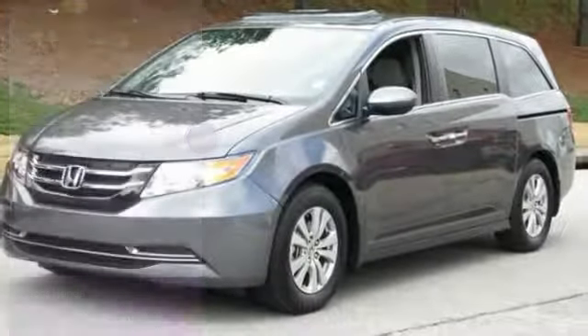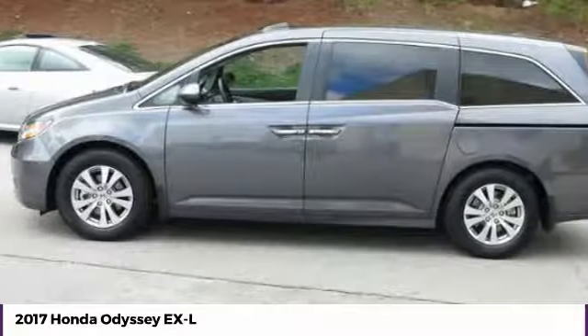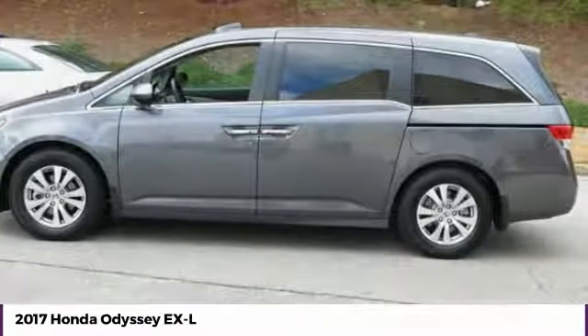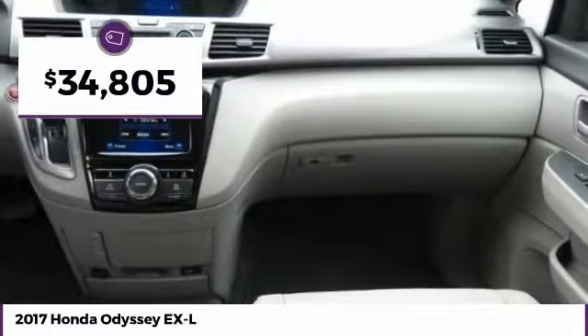We are pleased to show you the 2017 Odyssey. The Honda Odyssey is a showcase of distinguished style, captivating technology, and advanced safety features — a must for all families, and is priced below $35,000.